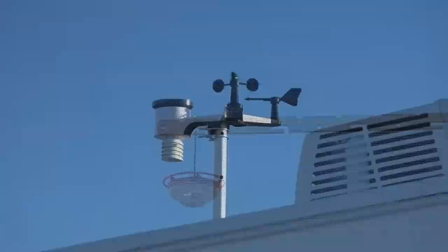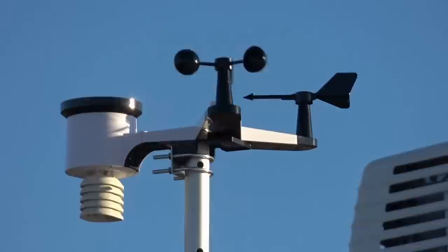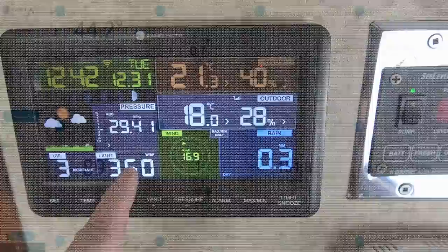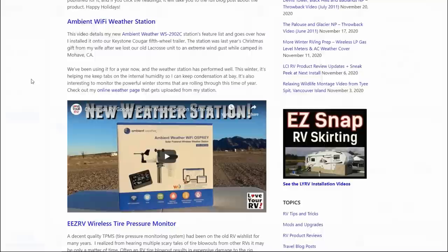First up is the Ambient Wi-Fi weather station. We've been using this about a year now and it's performed really well. This winter it's really helping me keep tabs on the internal humidity to keep condensation at bay in the RV. In the winter I don't want too much condensation inside the rig or it'll start to form on the windows and the walls and lead to mold and problems like that. It's nice to be able to look at the station and make sure that humidity is low. It also uploads to an online weather page that I can share with the public, so family and friends can see what the weather's like right at our RV.